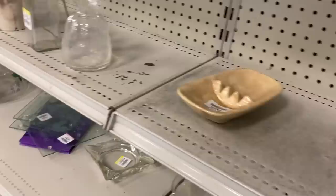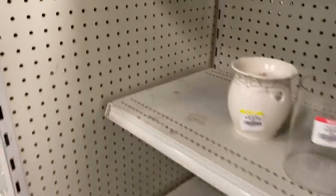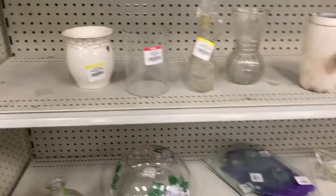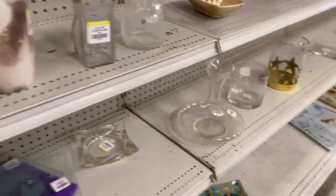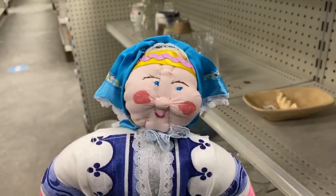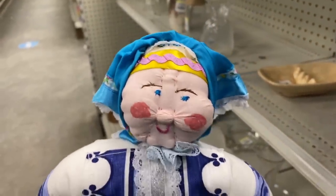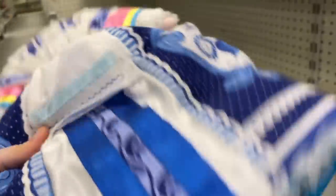Kind of a creepy little bunny. Not seeing too much here. So bare these shelves are — it never used to be this way. My shelves at my Goodwill used to be so full. Well, hello there. Are you enjoying your shopping trip? No, not too much — I'm not finding many things.